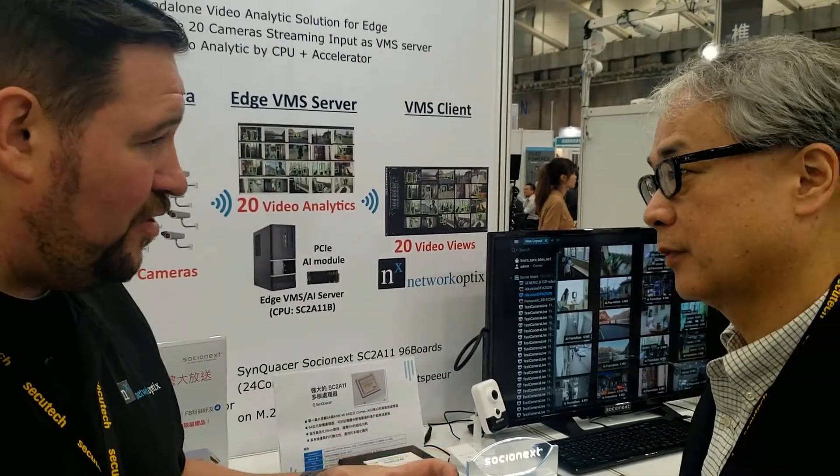The key value point is you guys can do much more processing than your standard chip. Compared with other solutions, very good performance but very low power consumption. So, low power, high performance.